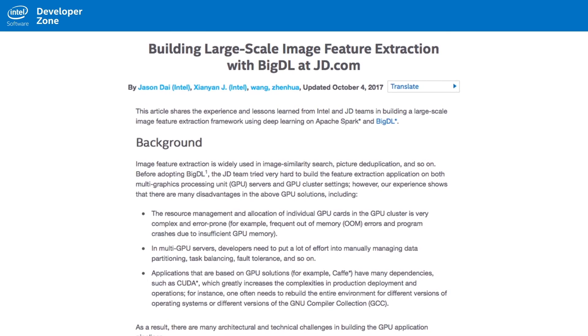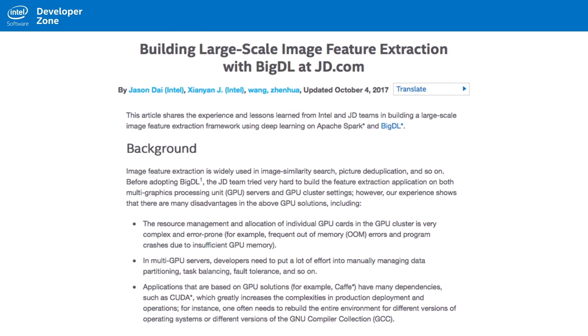Intel and JD.com, a company focused on AI delivery systems via drones and autonomous vehicles, work together to see how BigDL can benefit their image feature extraction deep learning applications. These applications are widely used in image likeness searches as well as picture deduplication. To learn how BigDL can help you in deep learning development, read more about their journey.